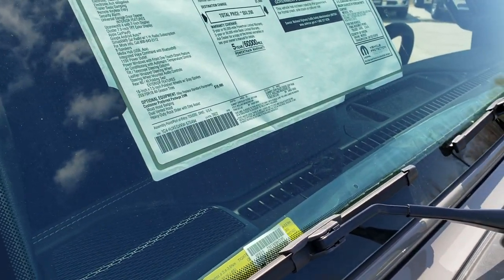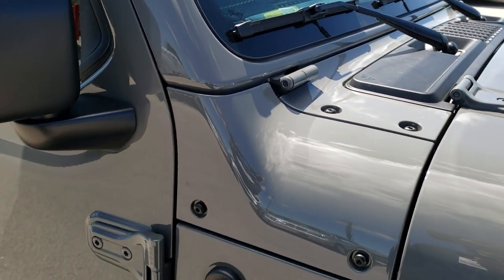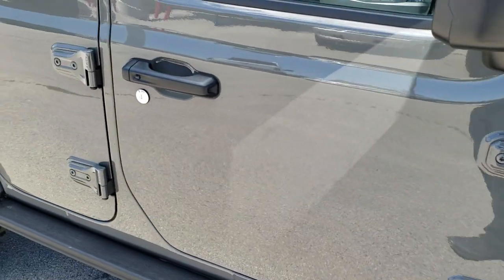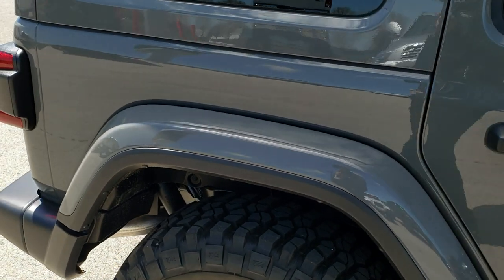This one does have the nav. It also has the Alpine speaker group and the LED lighting group, but I believe that all comes with the Moab package. Take a closer look at that window sticker and pause it to see exactly what all comes with the Moab package.